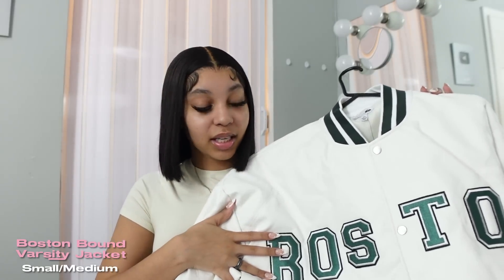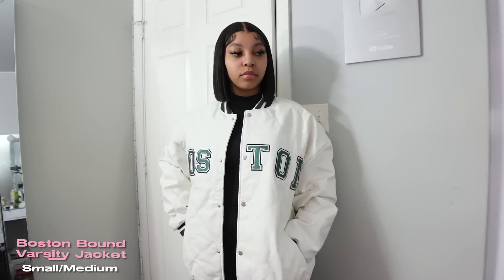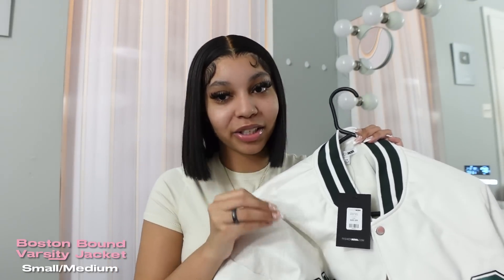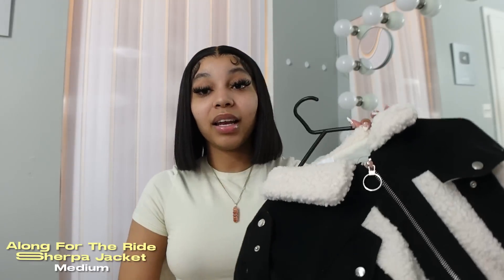The next thing I got was this sage green and white varsity jacket. When I initially went on the Fashion Nova website I knew I wanted a varsity jacket — I've been obsessed with the varsity jacket look. I got this one because it's a little different and the green is very neutral so I can pair it with a lot of different colors. This is a small/medium, the smallest size they have, and it is very oversized. If you're smaller than me I would stay away from this because you might drown in it. It's very good quality though — it actually says it's a bomber jacket but it looks like a varsity jacket because of the words and stripes on the neck.